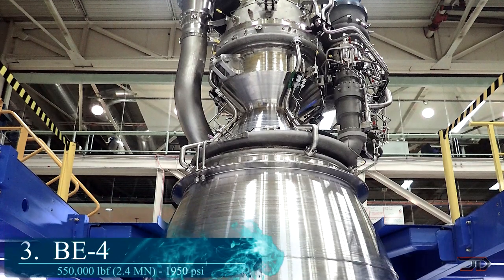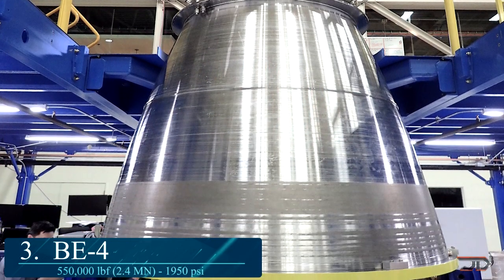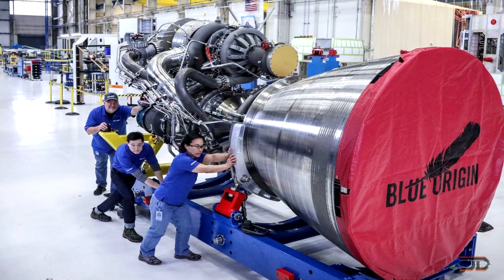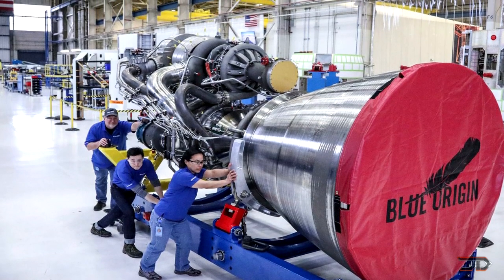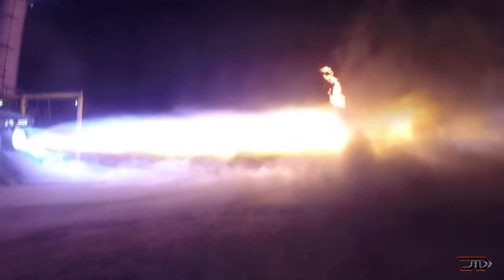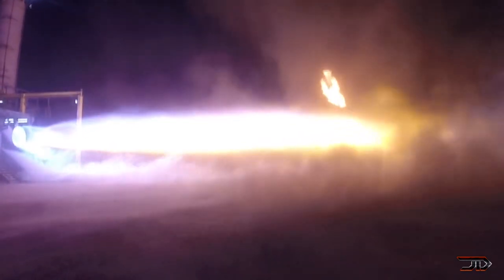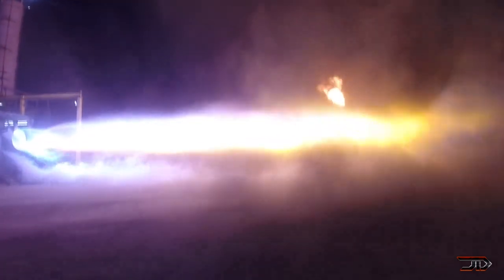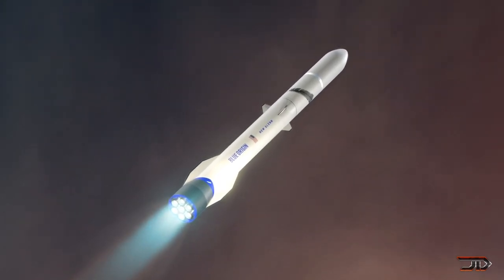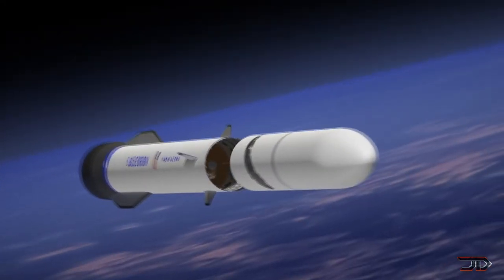At number 3, the BE-4. Blue Origin is currently working on one of the most powerful rocket engines in the world, which runs on a mix of oxygen and natural gas. Unlike kerosene, this type of gas can self-pressurize in the tank, eliminating the need for complex systems. The cycle is very similar to the Atlas V RD-180, except this engine utilizes only one single combustion chamber and nozzle. It will output at 550,000 pounds of force at full power, and it will be used on the New Glenn as well as the United Launch Alliance Vulcan vehicle. Design life is around 100 launches, making it highly reusable and economical.